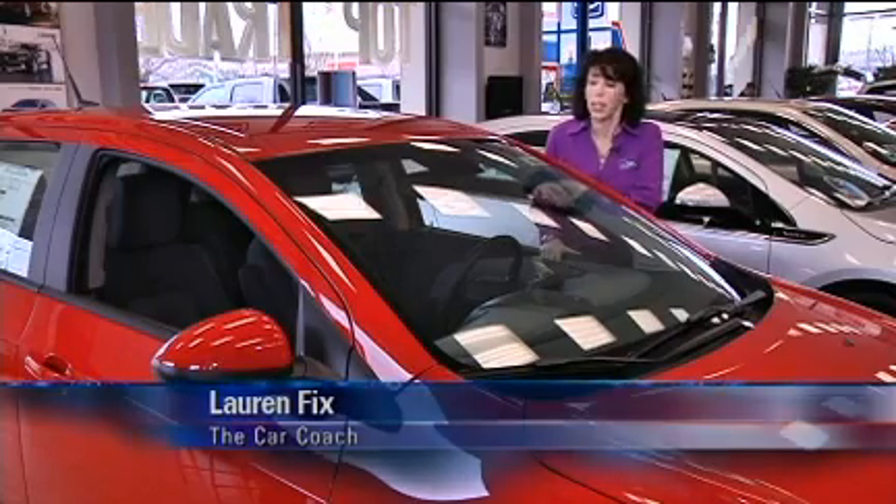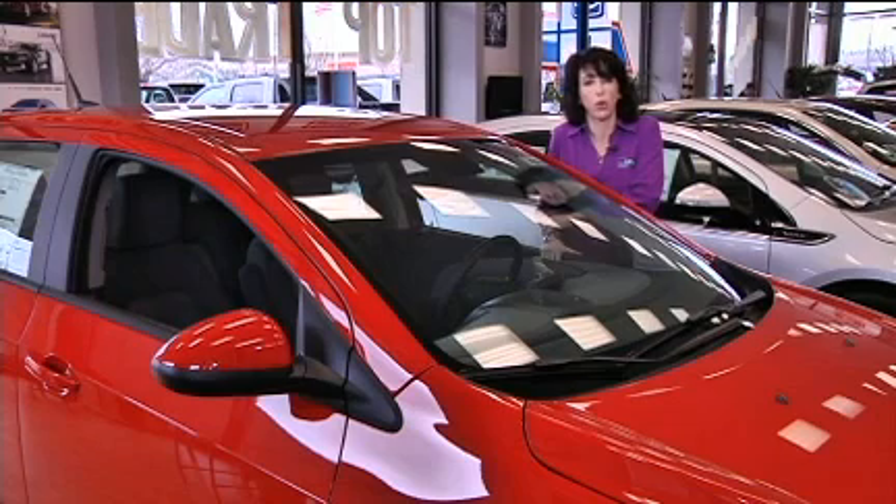Hi, I'm Lauren Fix, the Car Coach. The 2012 Chevrolet Sonic is all new designed — it's a subcompact and it comes in 4-door and 5-door designs. Let's take a closer look.